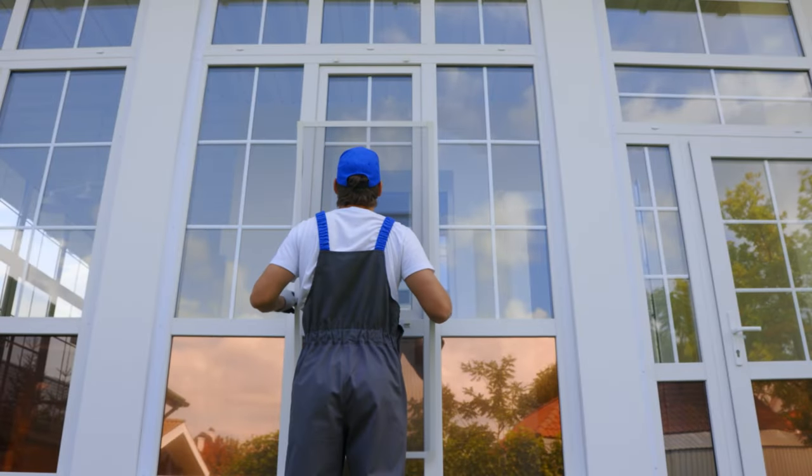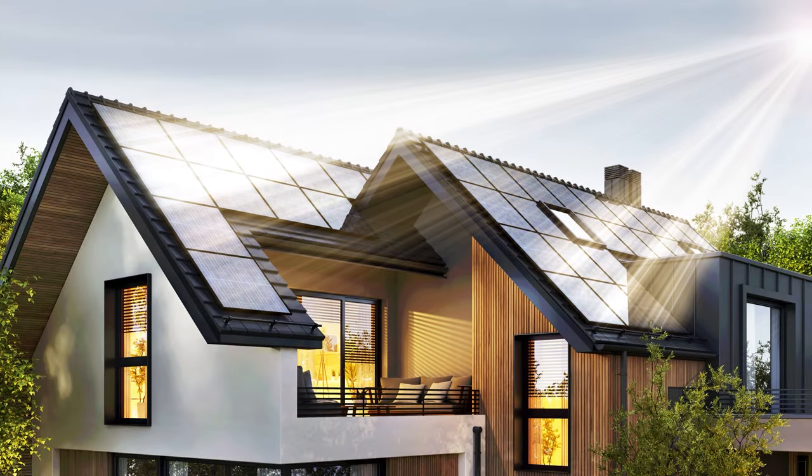Number six: buy energy-efficient windows, if possible and cost-permitting. Upgrade to energy-efficient windows that can help regulate and maintain a consistent temperature inside your home. Energy-efficient windows can help you save an average of 12% on your energy bill. New construction homes already have double-pane, triple-pane, and low-E windows. But homes that are 30 years old probably still have the original windows — that's something to consider replacing. Our home is over 30 years old and we're considering replacing our windows for energy efficiency and also for sound control.